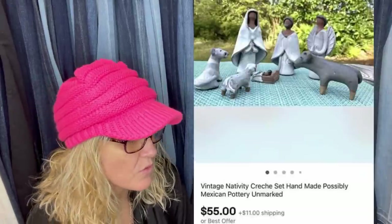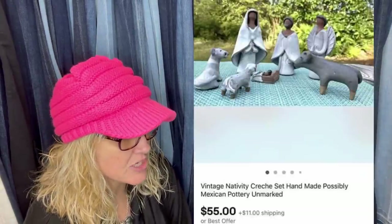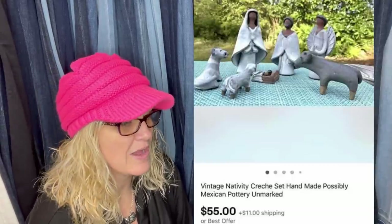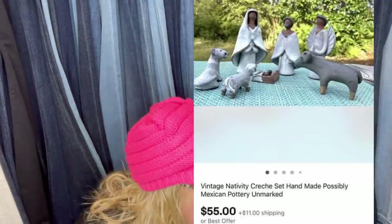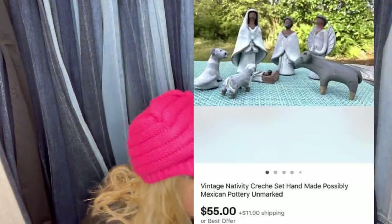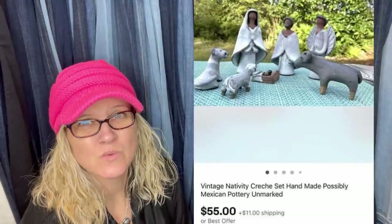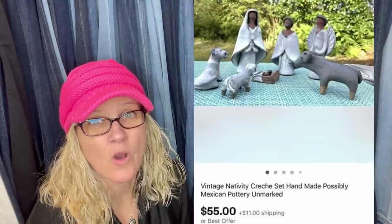Bought at a Southern Alabama rummage sale for $6, sold in 24 hours for the asking price of $55 — buyer paid shipping. Notice Mary is taller than Joseph — odd, but refreshing! It's a nativity set, possibly Mexican pottery, unmarked. Nativities are one of my weaknesses — I always pick them up because they always sell. I was actually at a thrift store and left one behind — I still wonder if I should have bought it. Couldn't figure out what it was — tried Google Lens. That should be in an upcoming video.